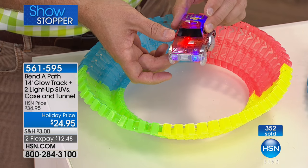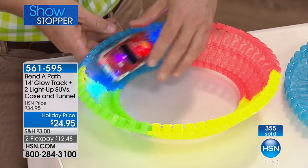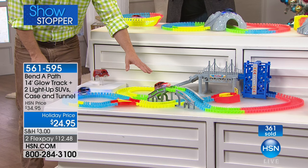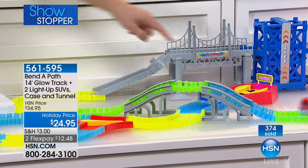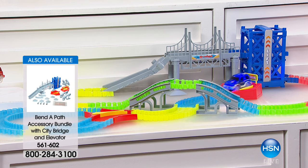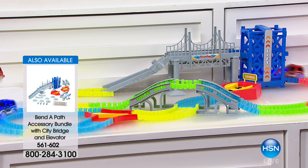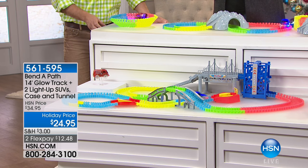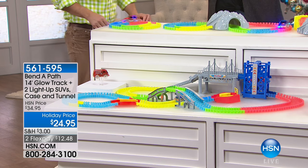You're getting more track than before, more lights on the cars than before, and we give you the batteries as well — everyone gets a red car and a blue car. Now the accessories: item 561-602 is the accessory bundle with the lift, bridge, ramps, diverter switch, and roundabout — that's $24.95. If you want additional eight feet of track and two SUVs, that's $19.95, item 561-603. And item 561-605 is the fire truck at $9.95 — a great stocking stuffer. If you purchase our Bend-A-Path showstopper today, you get 10% off all accessories.